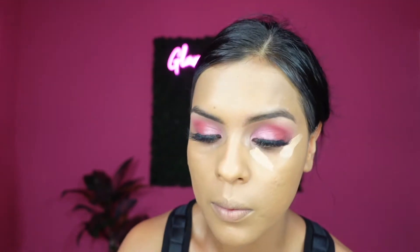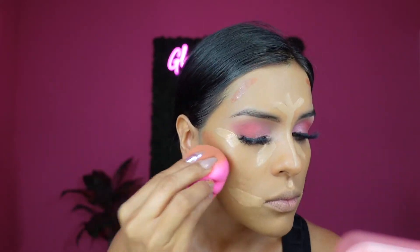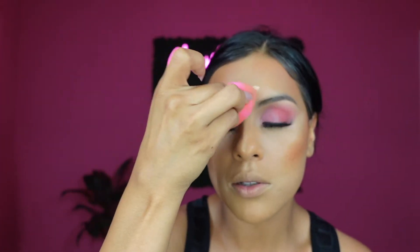For concealer I'm gonna be using my Huda Beauty Full Filter Concealer in Sugar Biscuit — I'm running out, you guys. To contour I'm gonna be using my Huda Beauty Full Filter Concealer as well but in Honeycomb. I'm gonna blend out the contour first, then blend out the concealer. Oh my god, I miss using beauty blenders even though I was talking about them the other day.